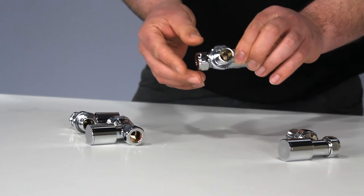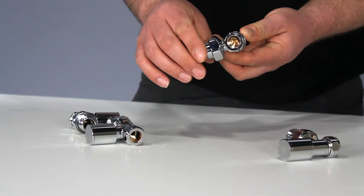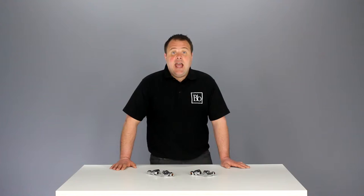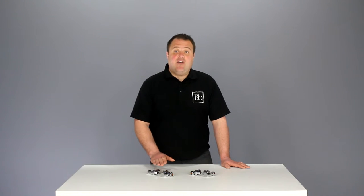The valves are compatible with 15mm pipework and have half inch British standard radiator tails. If your pipework comes up from the floor you should use straight radiator valves; however if your pipework comes from the wall you will need angled valves.